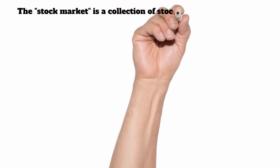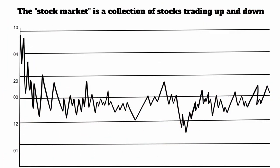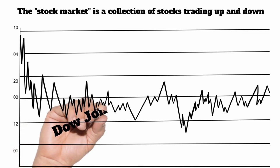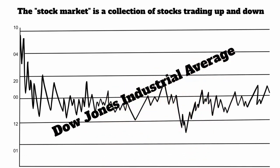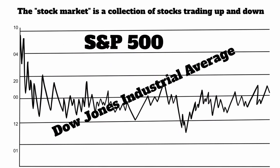Whenever you hear the term 'the stock market,' that really doesn't mean anything. There are several different exchanges where stocks are bought and sold on a daily basis. There's really no way to say how all the stocks are doing. And so they created these things called indexes that you could actually track what the market was doing — like the Dow Jones Industrial Average, the Standard and Poor's 500, the Russell 2000.